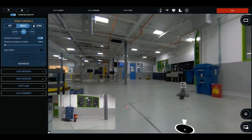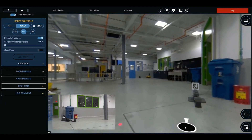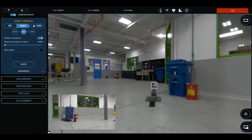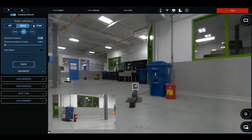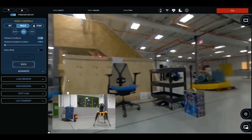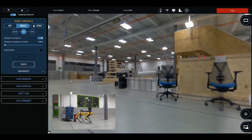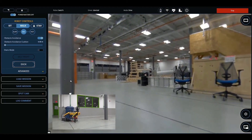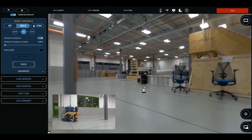Docking is a one-click operation. Operators just need to get Spot close to a dock. Once there, simply click the dock button and Spot takes care of the rest. Spot navigates to an approach point, backs up, and slowly descends to start charging.